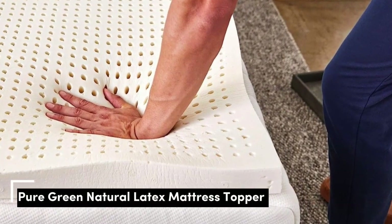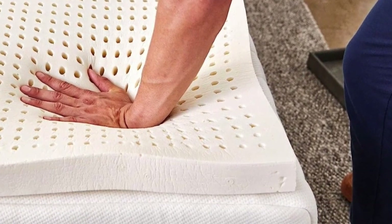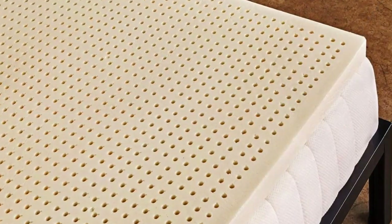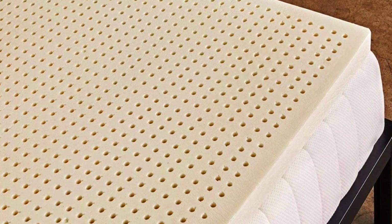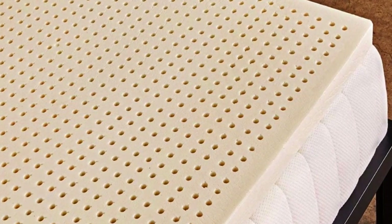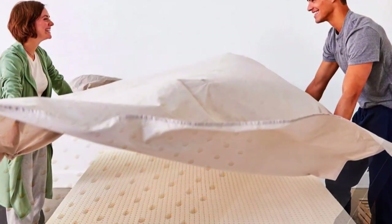Number 3 is for people who want foam cushioning without the sinking sensation of memory foam. This springy yet dense topper will allow your body to rest on the surface while the foam hugs pressure points. Latex toppers tend to be very expensive, but the Sleep On Latex Pure Green Natural Latex topper is one of the most affordable and well-reviewed options we found.